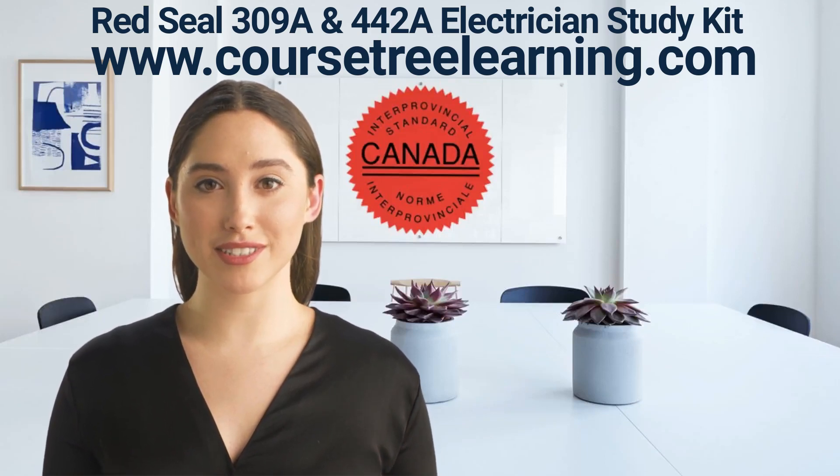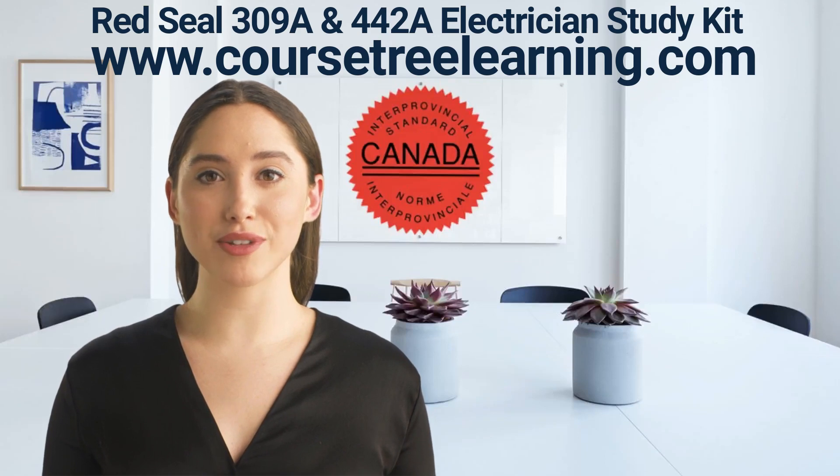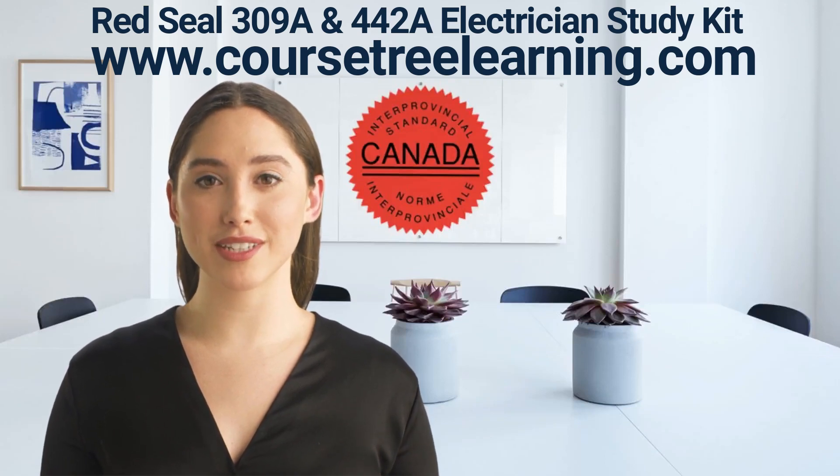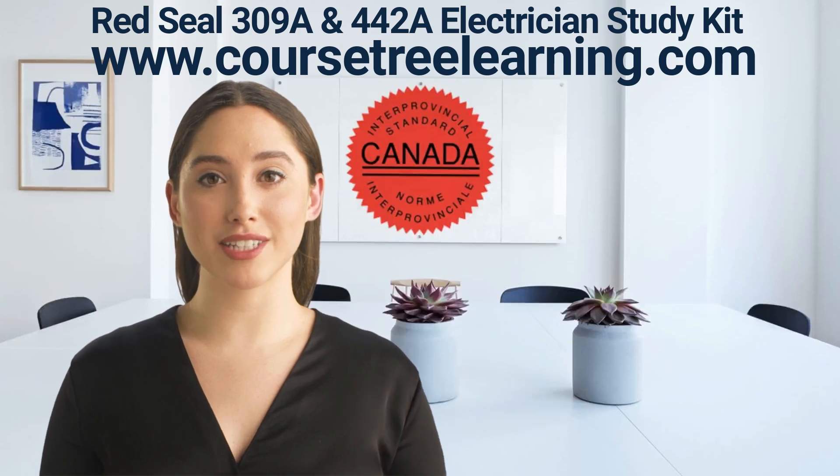Industrial Electricians install, maintain, test, troubleshoot, service and repair industrial electrical equipment and associated electrical controls. Their work includes equipment or components directly or indirectly exposed to electrical power, such as motors, generators, pumps and lighting systems.